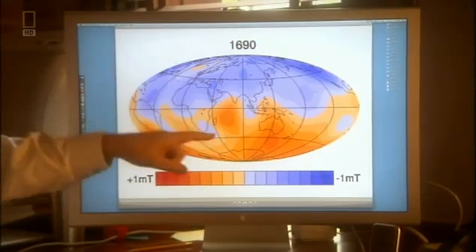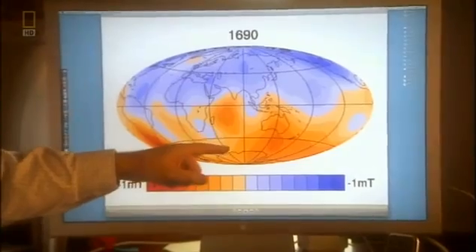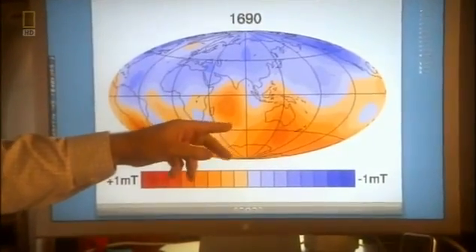What we have here is an animation that will show us how the field has changed over the 300 years or so since 1690. In the shades of red and orange, we're showing the strength of the magnetic field as it comes out of the core.